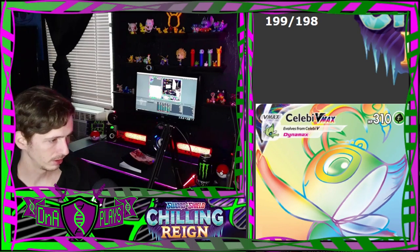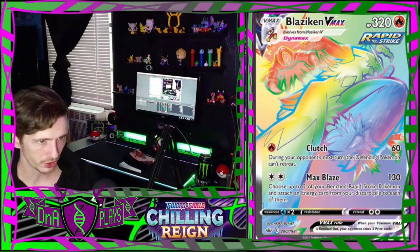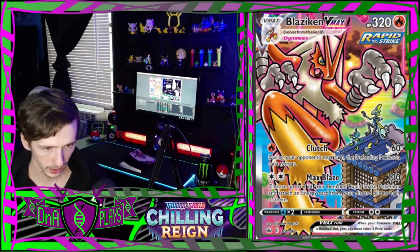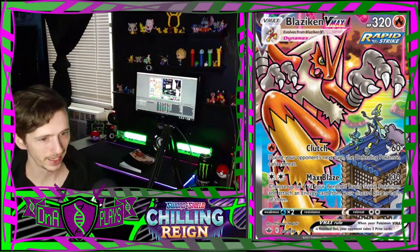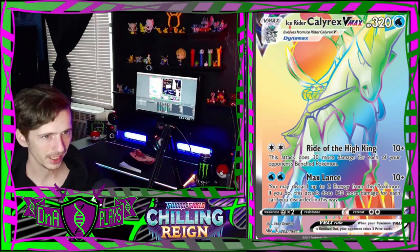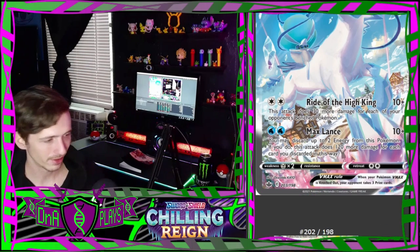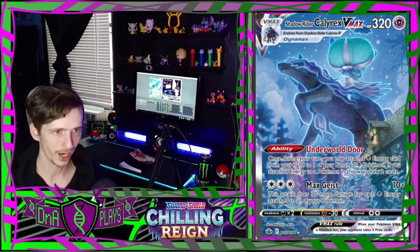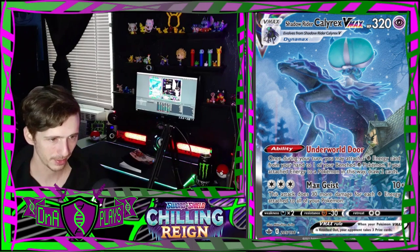Now into the rainbows: Celebi V-Max rainbow, Blaziken rainbow. They also have alternate secret rares that aren't rainbows - this is number 201, that's cool. Look, they're on top of the tower trying to fight him, that's pretty awesome. Ice Rider Calyrex rainbow. There's another one that's just a pretty art. And another Calyrex rainbow - that's a really cool Shadow Rider Calyrex card with a good ambient vibe in the background.